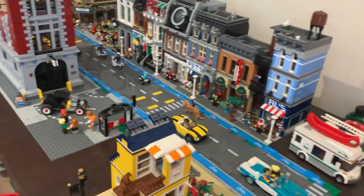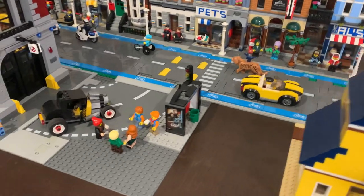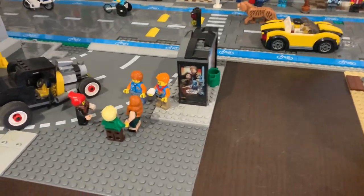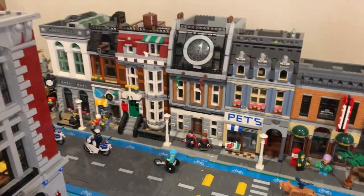Here is West Bricktown Harbor after my cousin and good buddy Torin came over to help me build. So this is what we've got.